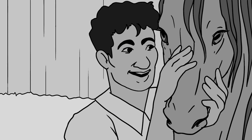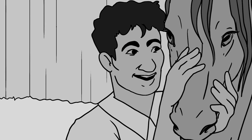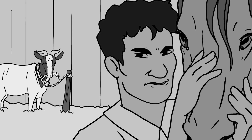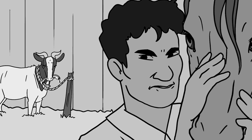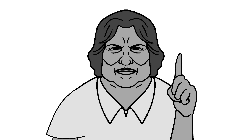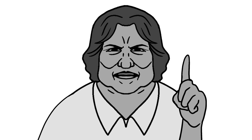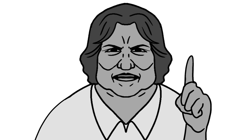Brick loved raising and tending to the horses, but he had no use for the goats. For him, they were just an annoyance, and they didn't bring in much money. But Gina was insistent. She said that no farm could be without goats, and she was particular about keeping the herd at exactly 30 animals.